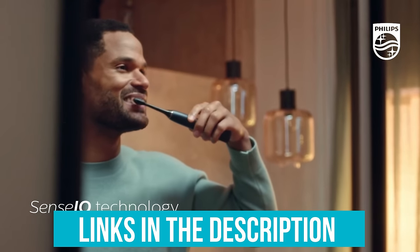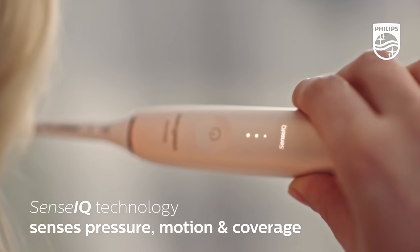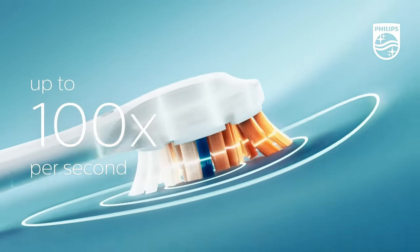And as always, you can check pricing for any of these products in the description below. And if I'm able to get any discounts or coupon codes, I'll include those for you as well. Now let's get started.